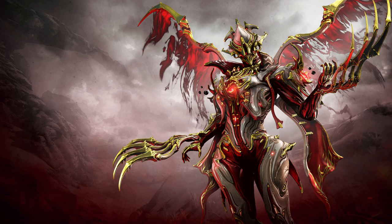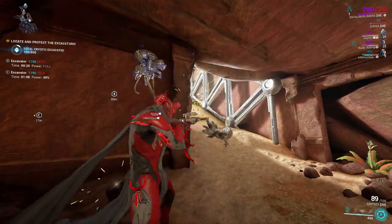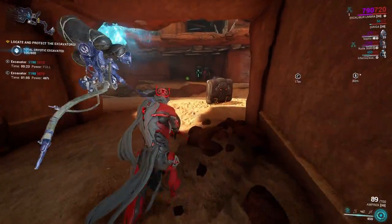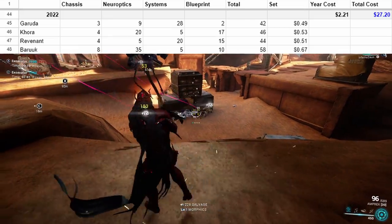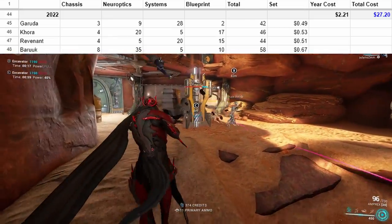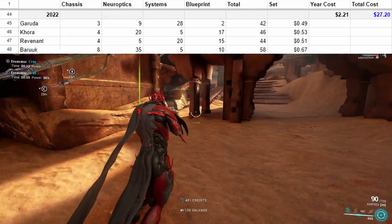2022: Garuda, Khora, Revenant, and Baruuk. So here we are — every prime Warframe in the game, except Hildryn, who we'll add on in a second — for only twenty-seven dollars. It's wild, honestly, especially considering how expensive Regal Aya is in comparison.